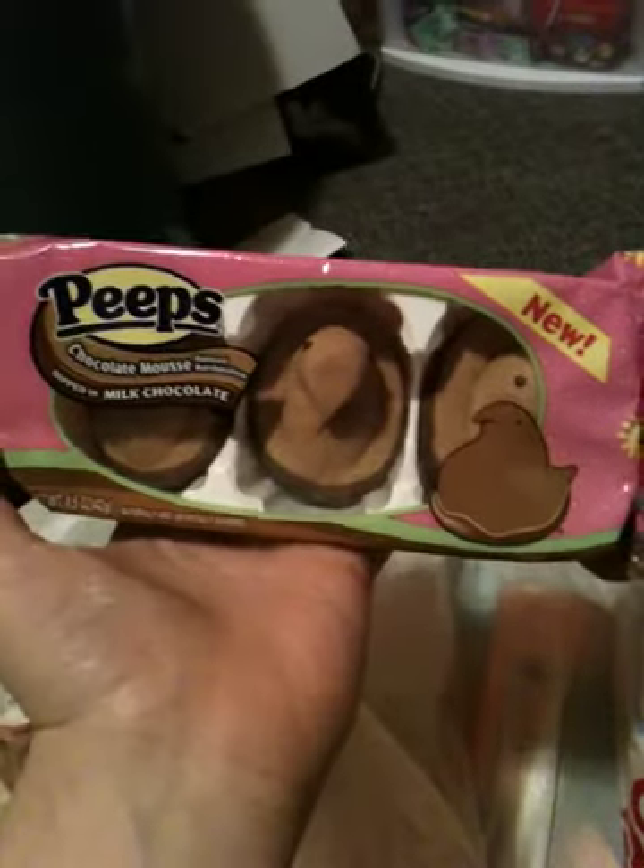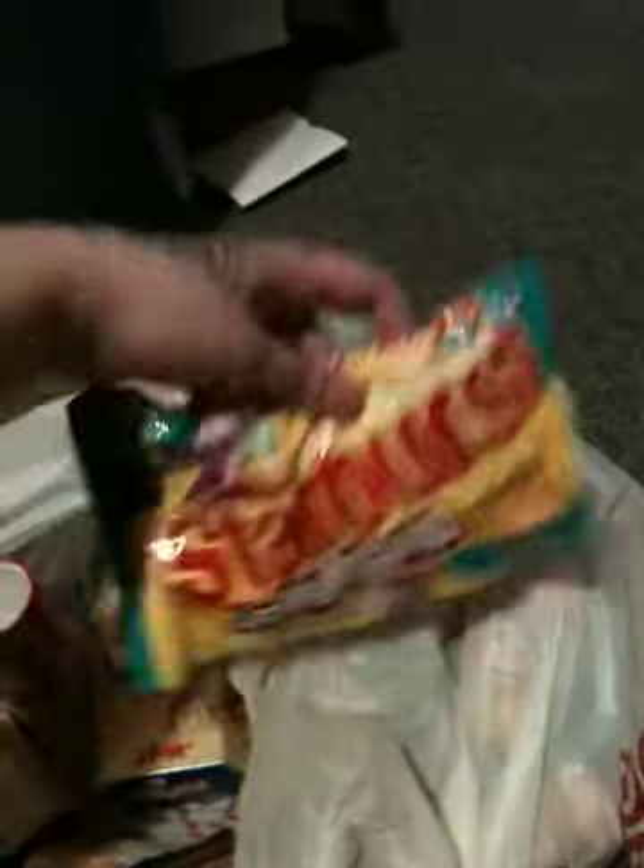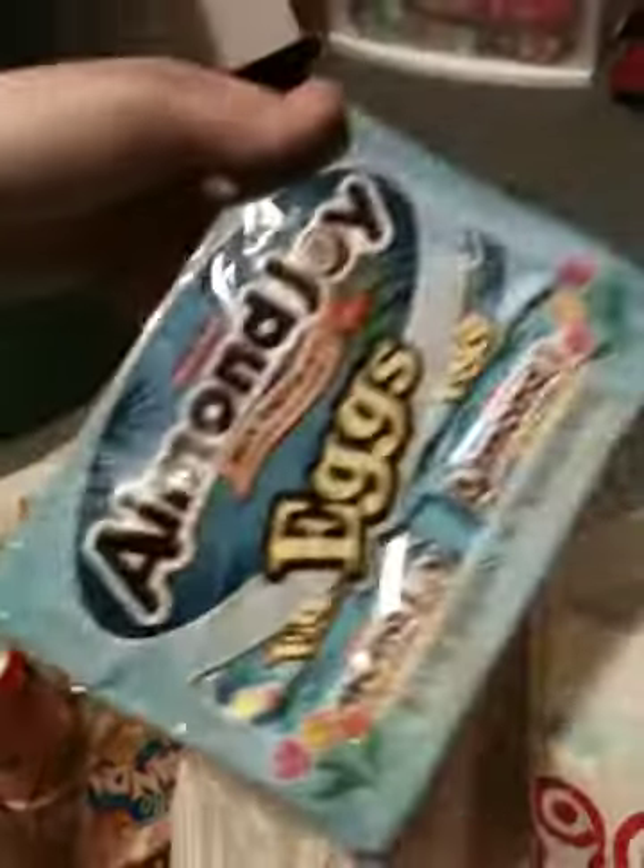I found these chocolate dip Peeps, so it's like a double chocolate, which I think is awesome. I got these Starburst jelly beans, the tropical pack. I got egg-shaped Almond Joy — who doesn't like that? Probably a lot of people, not me.